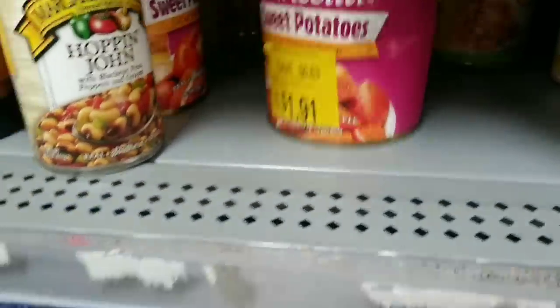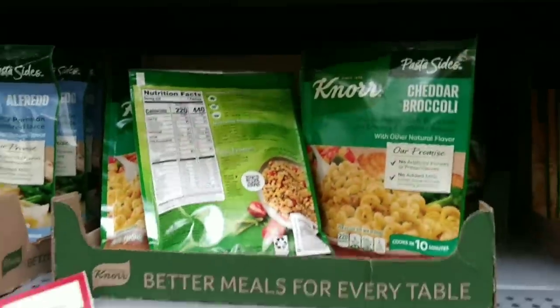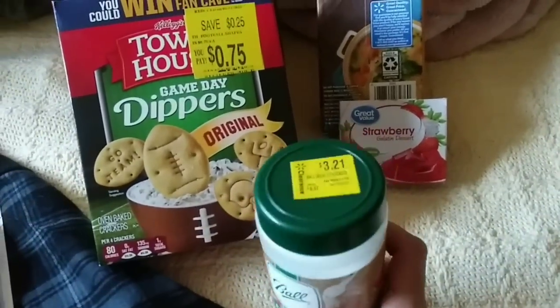Look at that, $1.91. Got a rollback on the north side to $1.12. Haven't seen a price that cheap in a long time. All right, friends. Here's our haul for today just at $20. I'm going to start with the clearance items.